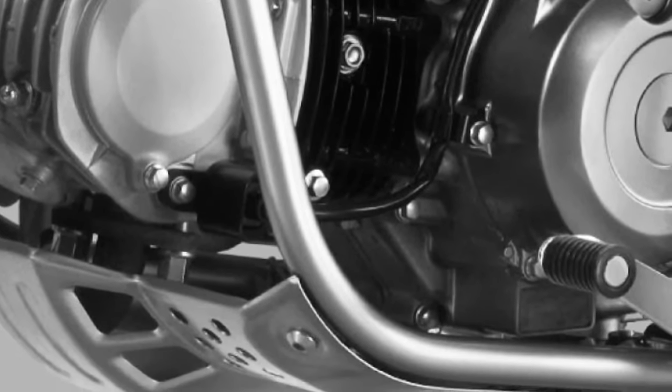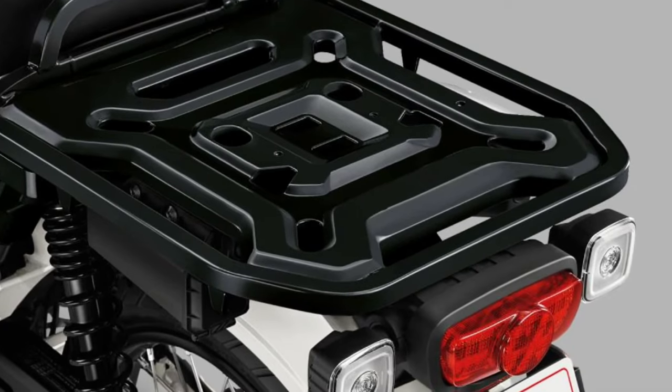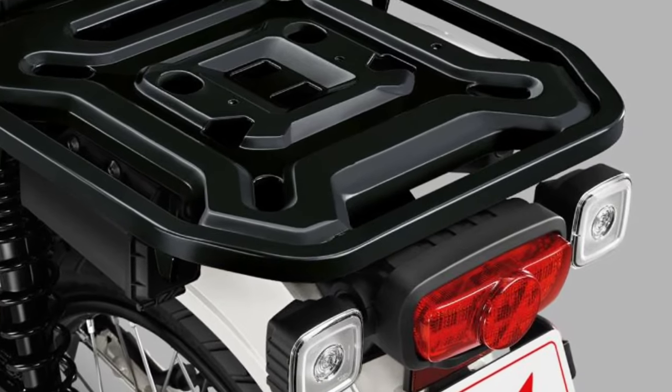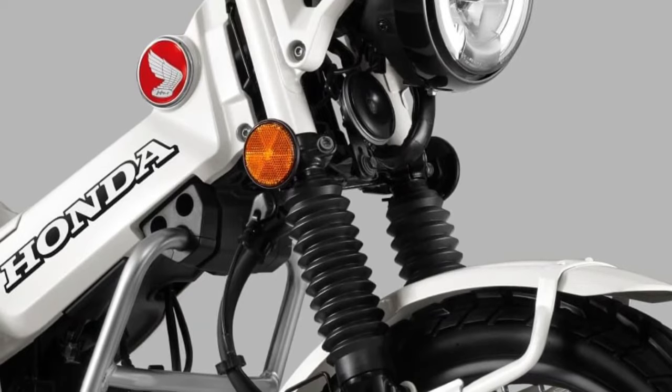The 2025 model features an upgraded suspension system, including telescopic front forks and a rear monoshock. These enhancements improve both ride comfort and handling, allowing the CT125 to tackle rough terrains and urban roads with equal ease.